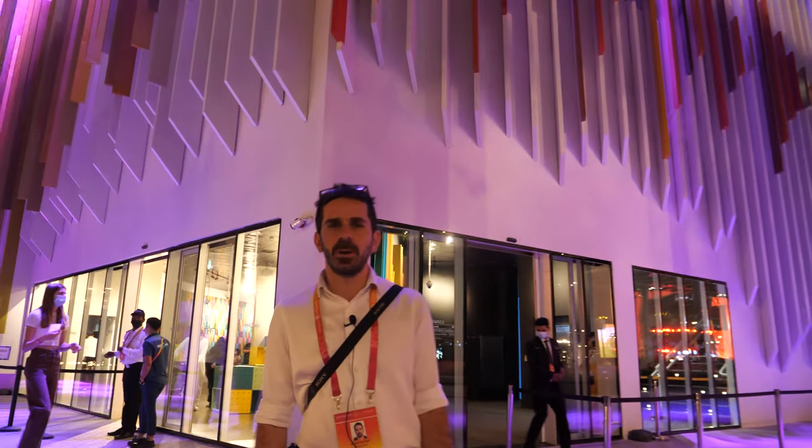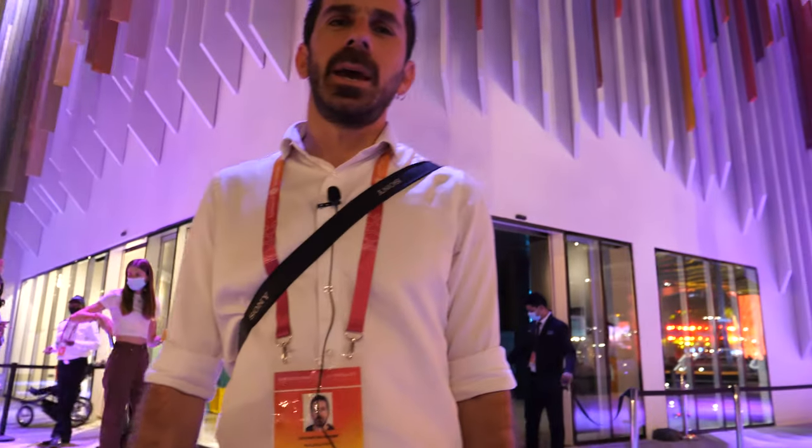Hi, welcome to the Venezuela pavilion. My name is Giuliano and I'm going to be your guide to the pavilion.